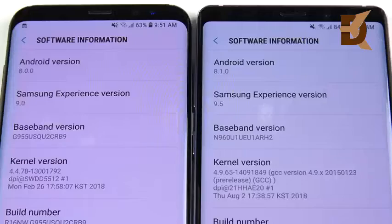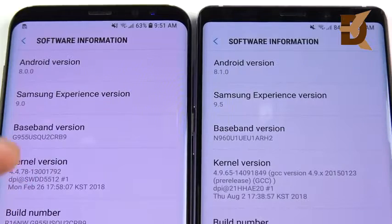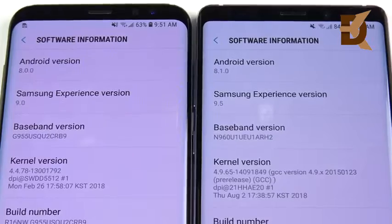Quickly looking at the software: Android 8.0.0 for the Galaxy S8 Plus, 8.1.0 for the Note 9. Samsung Experience 9.0 for the S8 Plus, Samsung Experience 9.5 for the Note 9. The 8.0 upgrade to the S8 Plus was significant when it comes to improving performance and the fluid feel of the phone — it's much better on Oreo than prior versions. So this is going to be a closer test than you might think.